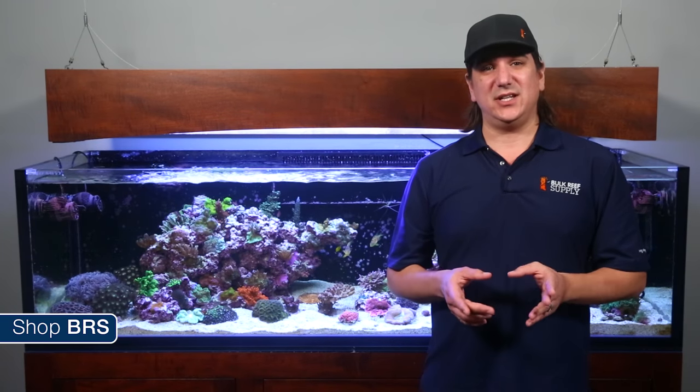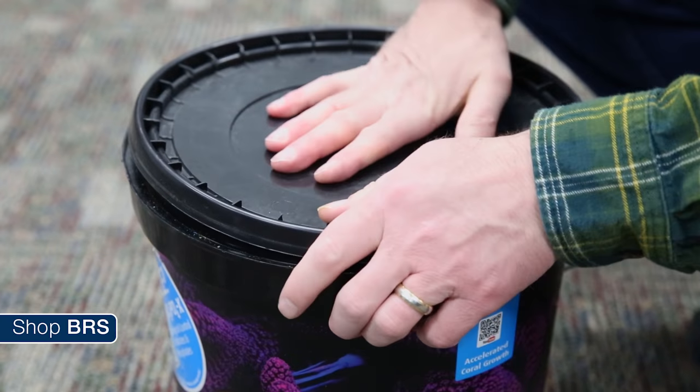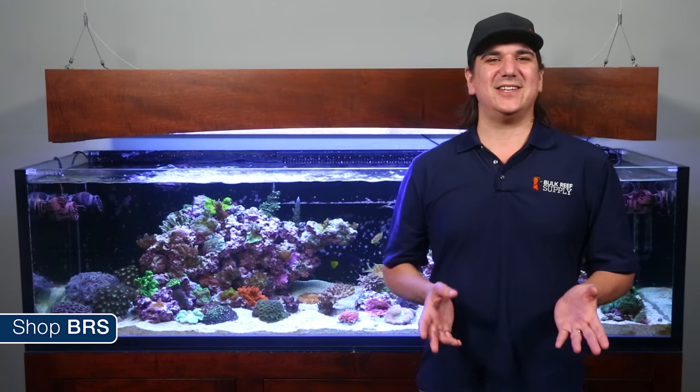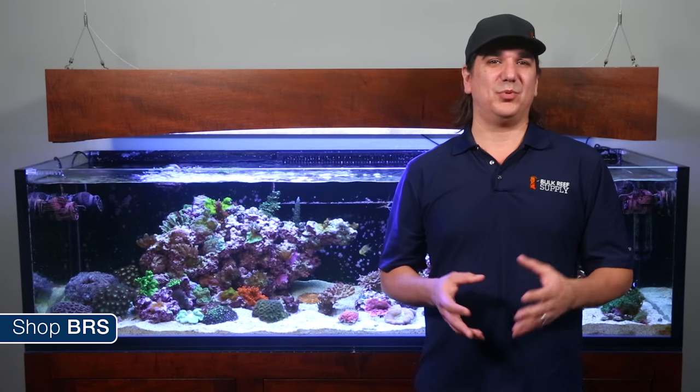So if you are storing it long enough for that to happen with a particular brand, you should either store it in a lower-moisture area of the home, make sure you are getting a really good seal when closing the container, or start buying less salt so it doesn't last as long. But overall, storing dry salt for prolonged periods of time is not a big issue for most people.